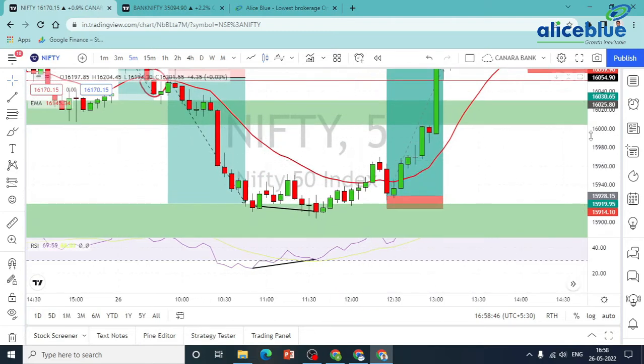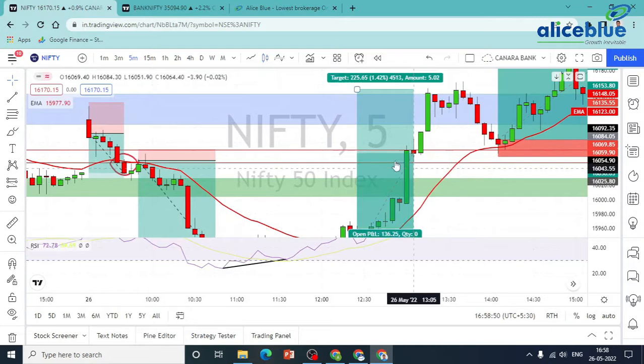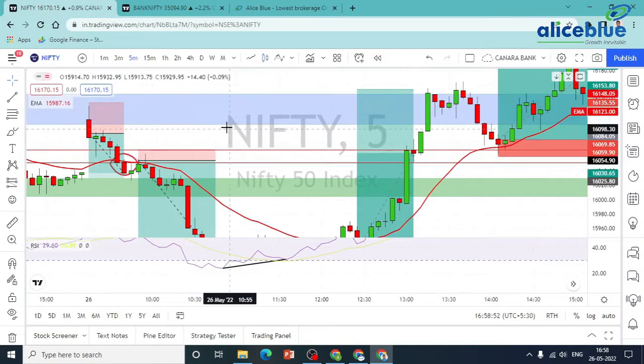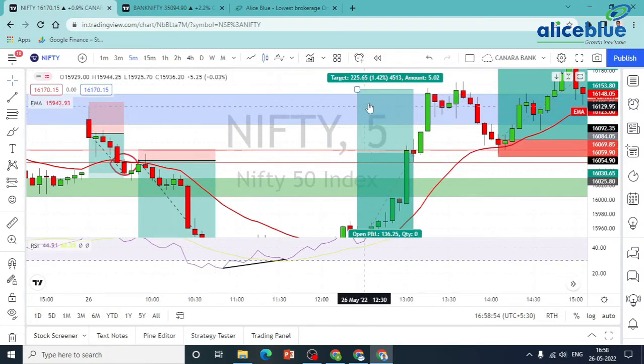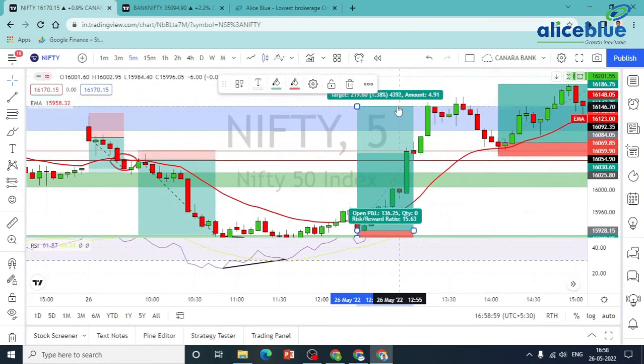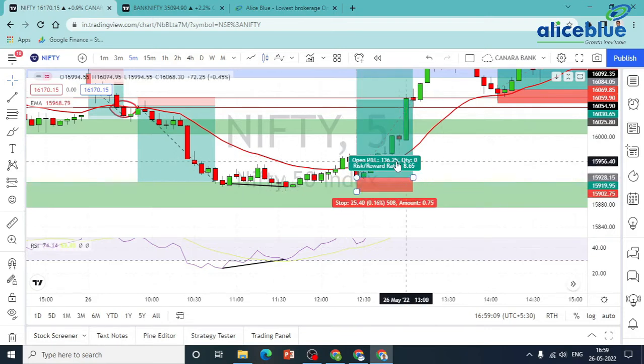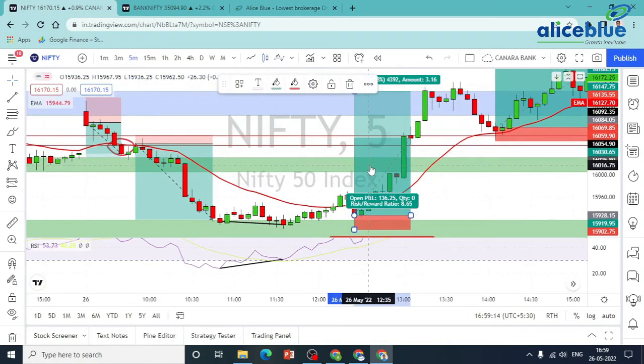We can go to the short side. Here is our target — in the zone, we can test. As the safest target in the zone, we can get a higher level. We get a test reward. The stop loss is safe, but we can get aggressive. The trade gives us 1.8 to 65 RR.